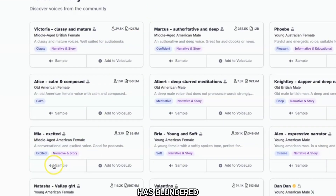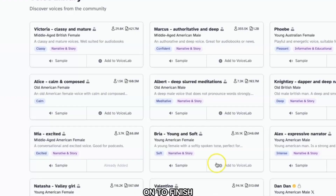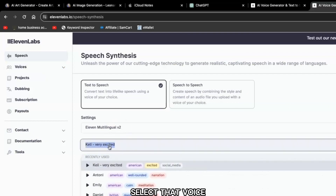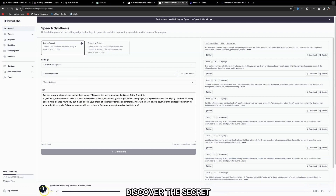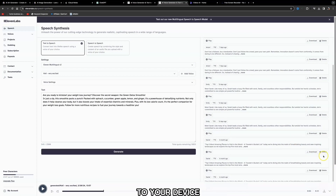Click on 'Add to Voice Lab,' then 'Add Voice,' then 'Finish.' Come to the top left, click on 'Speech,' and select that voice under the Settings tab — I've selected Kelly. Click 'Generate.' Once generated you can listen to it: 'Are you ready to kickstart your weight loss journey? Discover the secret weapon — the green detox smoothie.' Then come to the bottom right and click the download icon to download it to your device.